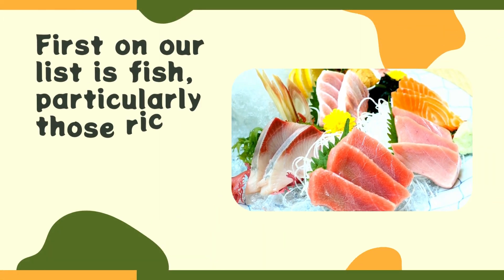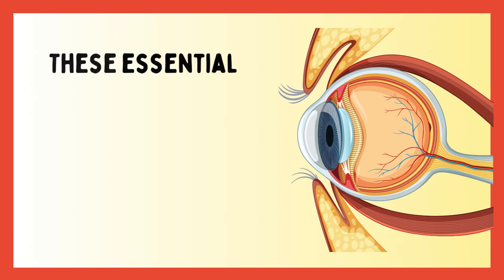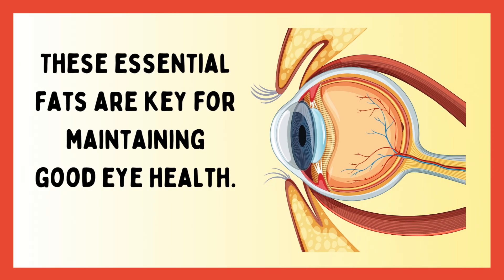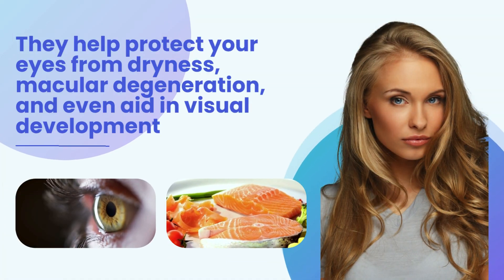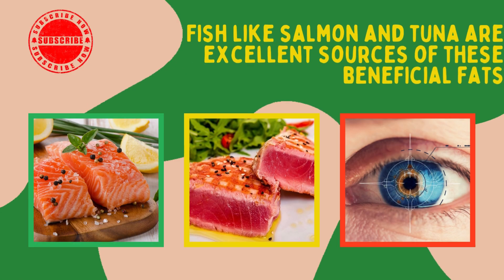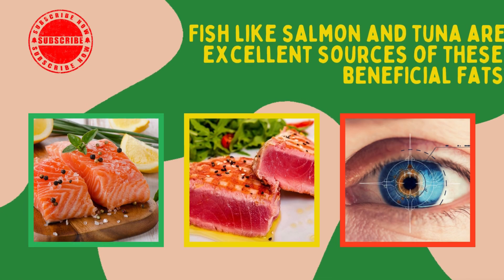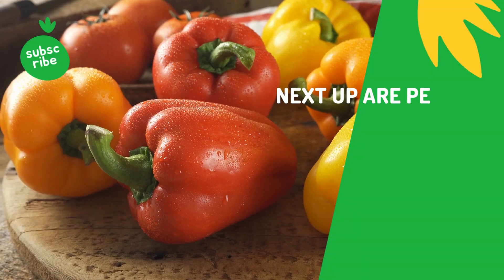First on our list is fish, particularly those rich in omega-3 fatty acids. These essential fats are key for maintaining good eye health. They help protect your eyes from dryness, macular degeneration, and even aid in visual development and health. Fish like salmon and tuna are excellent sources of these beneficial fats. Add some fish to your diet and give your eyes the boost they need.